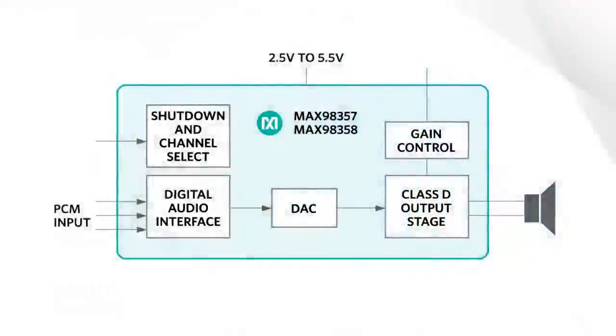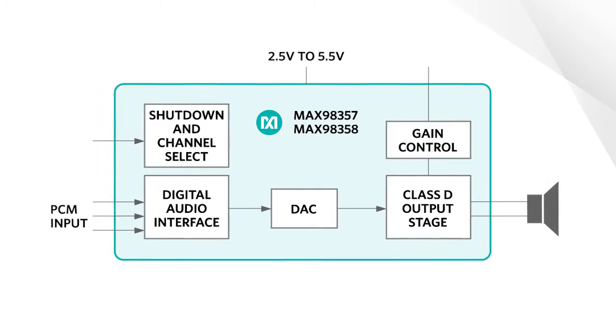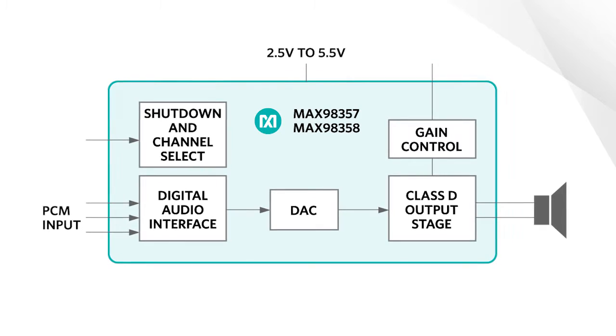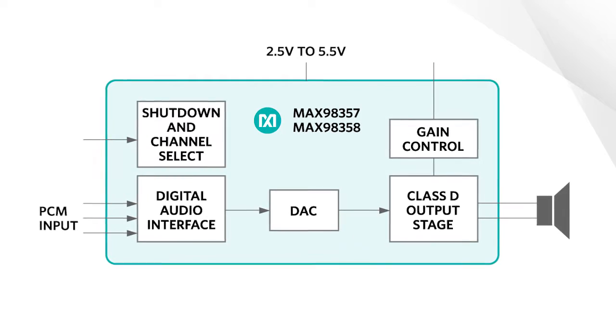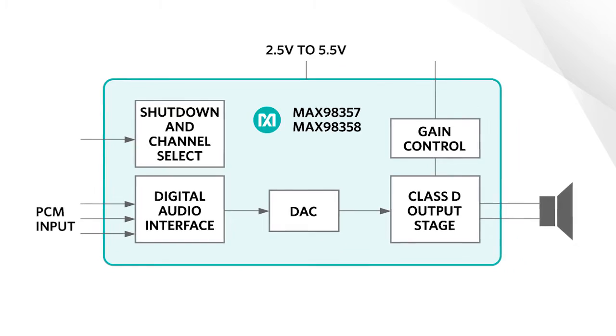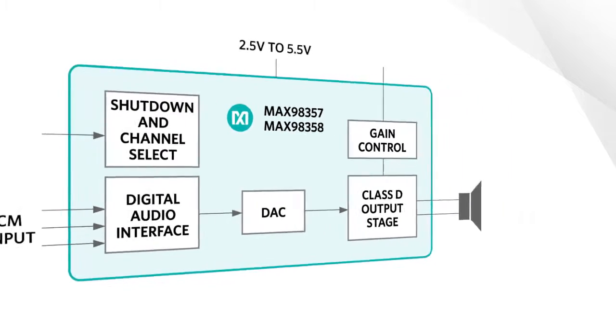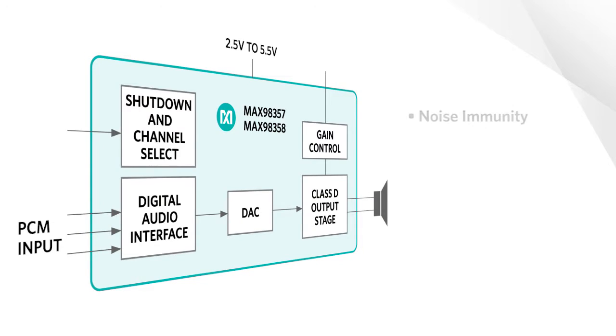Maxim's MAX98357 and MAX98358 are single-channel digital input Class D audio amplifiers designed to be placed remotely from the audio hub, because they are immune to most board routing design issues. Since they are digital input amplifiers, their inputs are immune from noise pickup of traditional analog amplifiers.